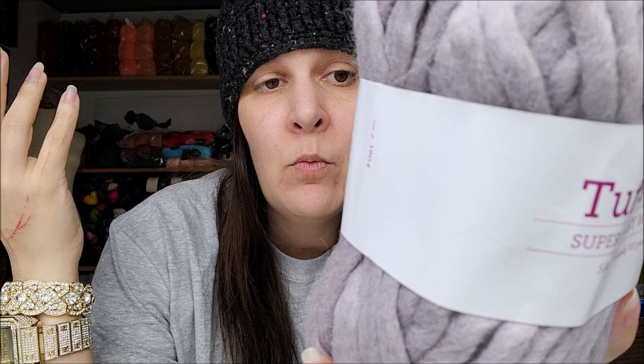I've got one more in here — it's called Tough Puff. I like their names, it's cute. Tough Puff super bulky weight, so this would be a six weight. The color is Silver, 44 yards, 100 grams, and it's 100% wool. It says hand wash, lay flat, made in China. Since it is 100% wool, you could not wash it unless you wanted to felt it — so I think this would be cool for felting.